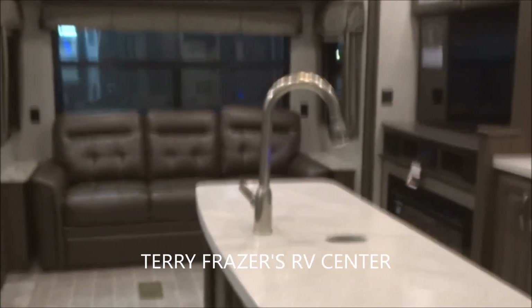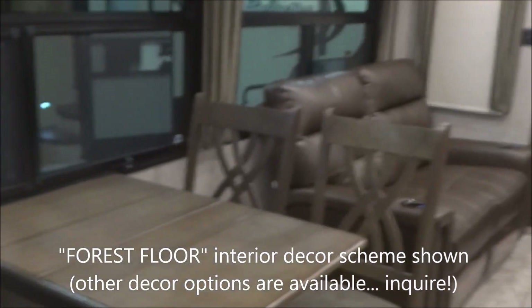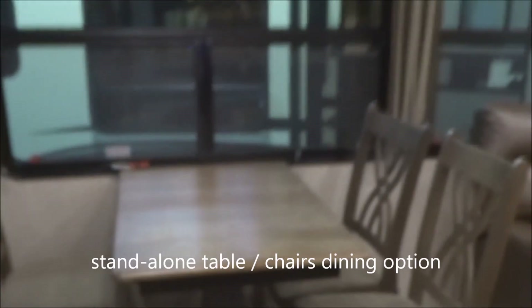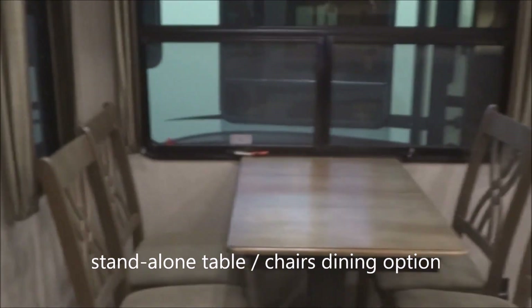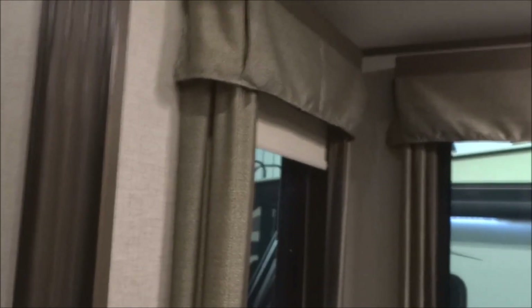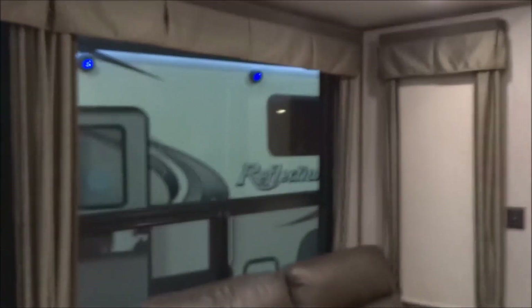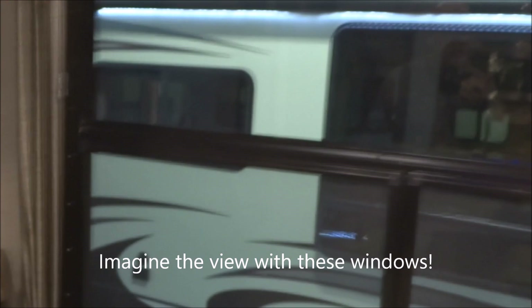Upon looking inside, this is the Forest Floor interior decor scheme — other decor schemes may be available. Let's start with the standalone dinette: this is the table and chairs option with an egress window behind it, pull-down shades, and nice elegant valances along the top. Plenty of generous windows provided throughout.